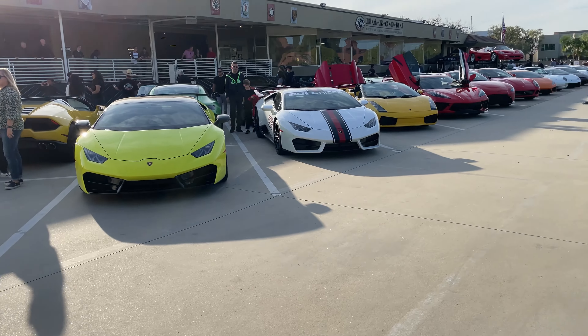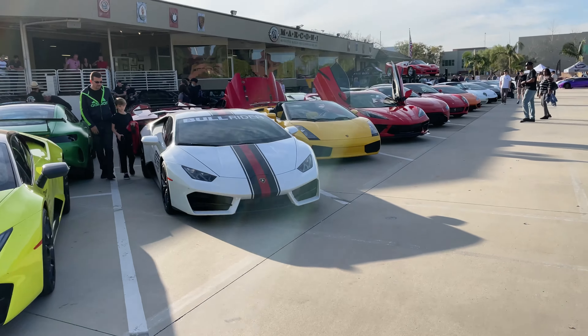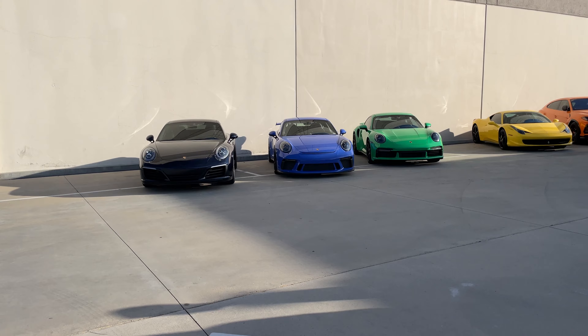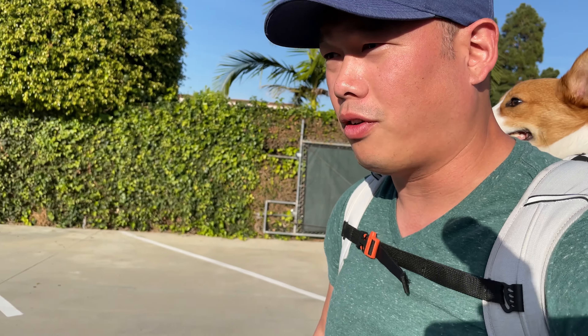So we got a bunch of Lambos today — a bunch of Huracans — and we got some Porsches here too. Pretty good turnout for an event. It's a little less crowded, which is nice for filming.